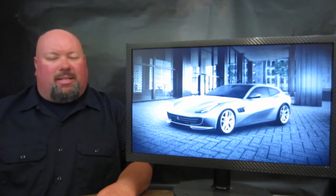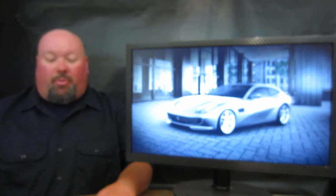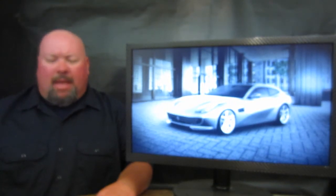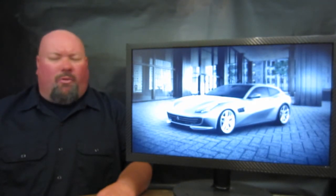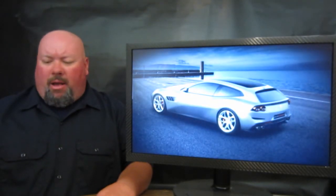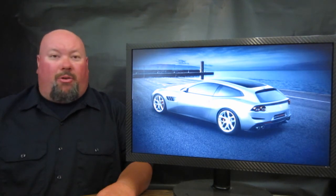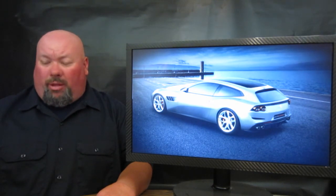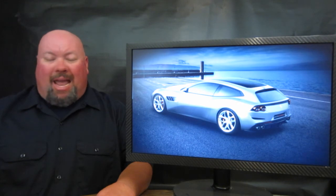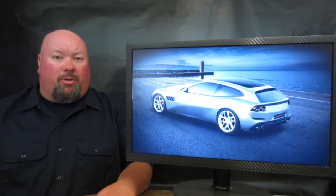Next up, Ferrari is showing off a brand new machine — the GTC4 Lusso T. The T obviously gives something away, because yes, this comes with a 3.9-liter twin-turbocharged V8, right out of the Ferrari California T. They're talking over 600 horsepower and over 550 pound-feet of torque, though those numbers haven't been made official yet. Much like the GTC4 Lusso from before, this will be rear-wheel drive only, which means it loses about 80 kilograms — or 176 pounds — just from removing the four-wheel drive system.